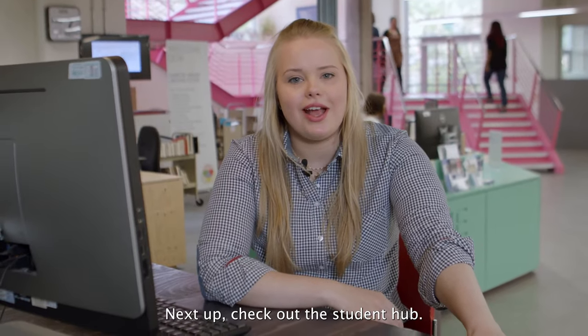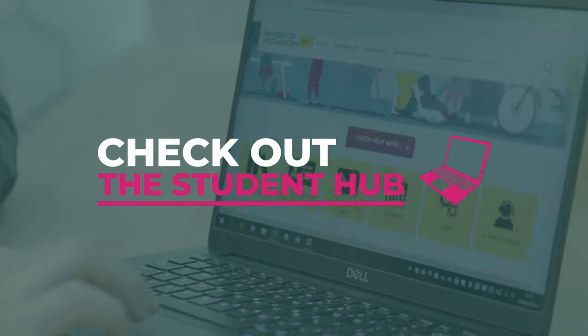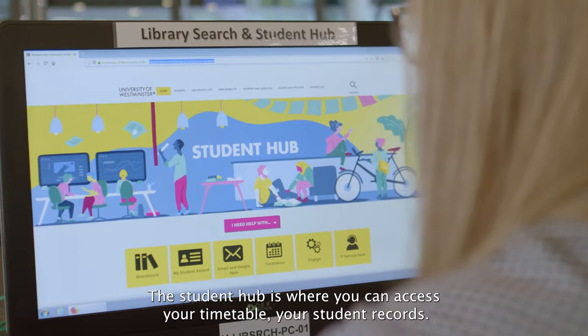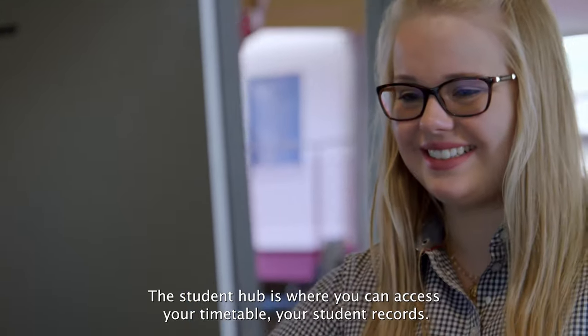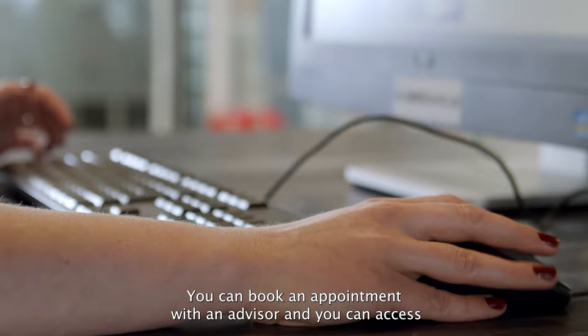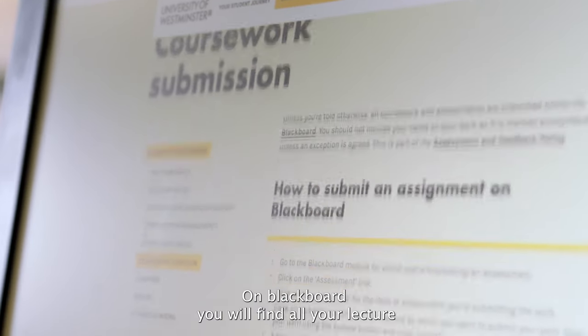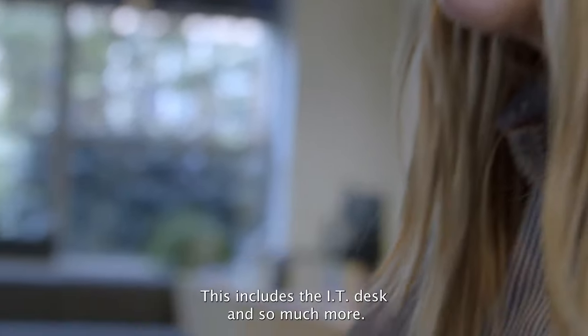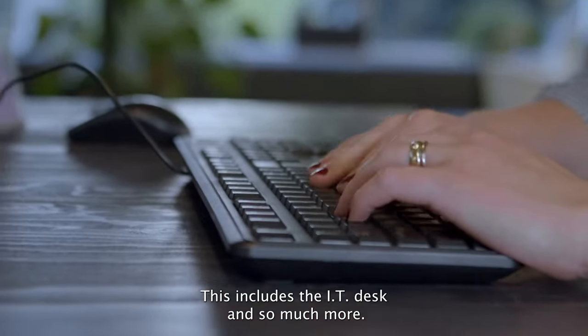Next up, check out the Student Hub. The Student Hub is where you can access your timetable and your student record, book an appointment with an advisor, and access Blackboard. On Blackboard, you will find all your lecture notes and all other relevant academic resources. This also includes the IT desk and so much more.